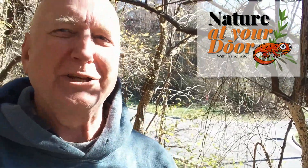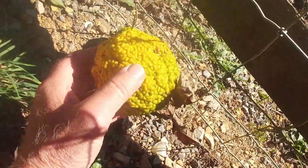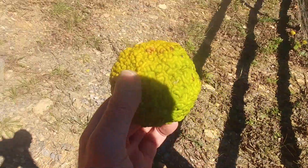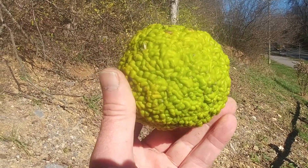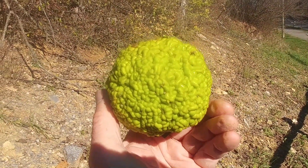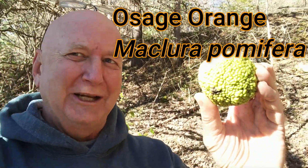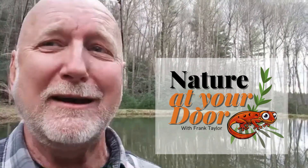Hi, this is Frank Taylor with Nature at Your Door. I was driving down the road and something caught my eye. I looked up and I saw some large yellow colored fruits along the fence — they had apparently rolled down the hill. So I came up here to see what it was, and here at my feet is the fruit I found. Look at that, isn't that interesting? There's a whole bunch of them down here. This fruit is the fruit of a tree called Osage Orange. Today's episode is going to be about the Osage Orange tree and what is it doing here in Radford? It's a pretty interesting story, so stay tuned. Right here in your backyard, you never know what you're gonna find.